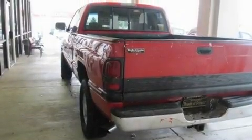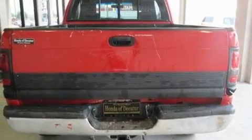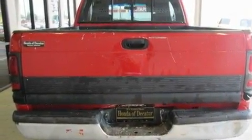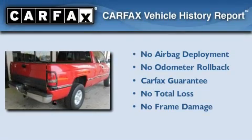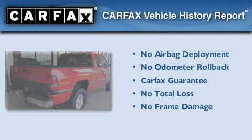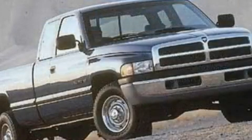Its top features include tinted glass, a full-size spare tire, halogen headlights, an anti-lock braking system, and much more. Not to mention that this Dodge qualifies for the Carfax Buyback Guarantee. Stop by today and test drive this automobile for yourself.